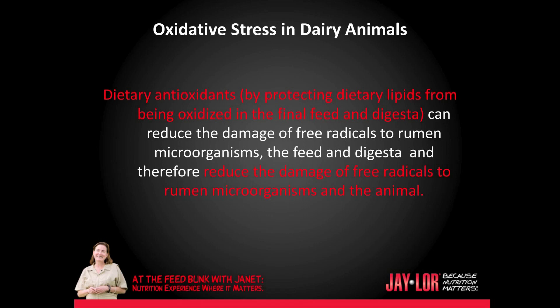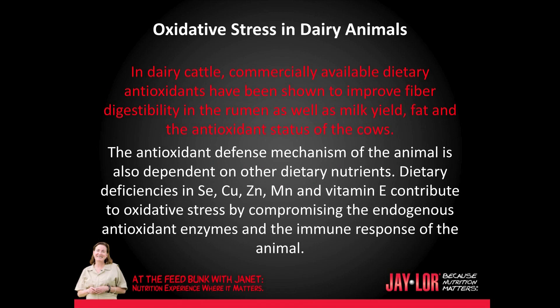Dietary antioxidants, by protecting the dietary lipids from being oxidized in the final feed and digesta, can reduce the damage of free radicals to rumen microorganisms, the feed and digesta, and therefore reduce the damage of free radicals to the animal. In dairy cattle, commercially available dietary antioxidants have been shown to improve fiber digestibility in the rumen as well as milk yield, fat, and the antioxidant status of the animals.